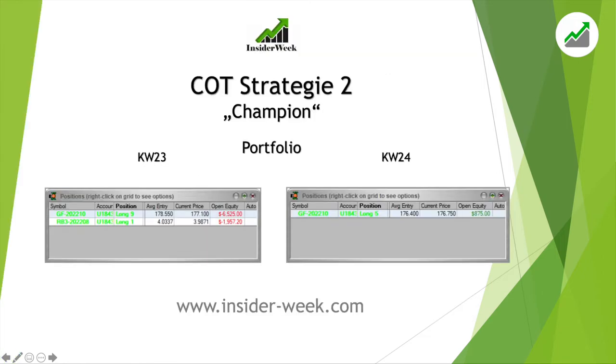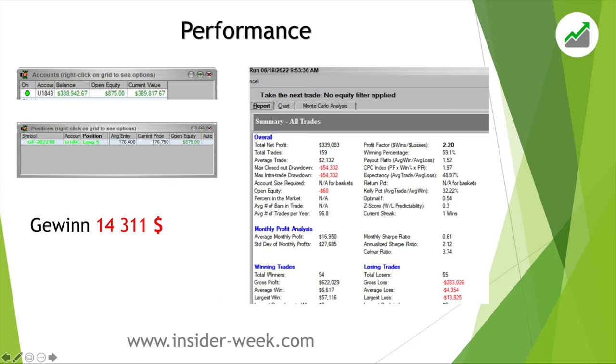Now let's look at our Champion strategy. Here we also use COT data on the weekly chart to enter the market; however, the frequency of signals is higher compared to the COT strategy, which requires the trader to be more experienced. At the beginning of the week we had two open positions — in feeder cattle and in gasoline. During the week we closed these positions, also had a trade in corn, and entered a new position in feeder cattle. The total performance of the Champion strategy this week was minus $14,311.